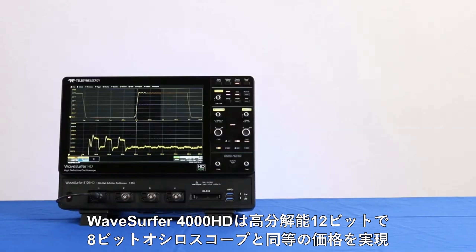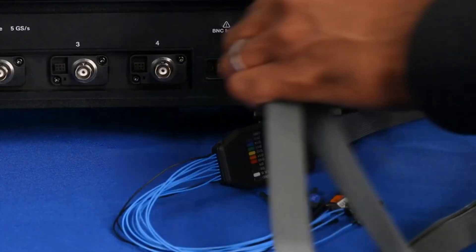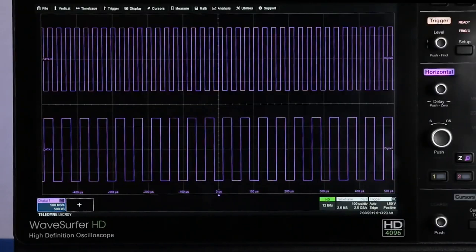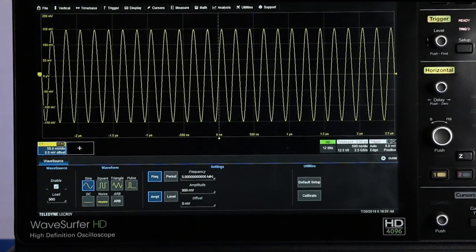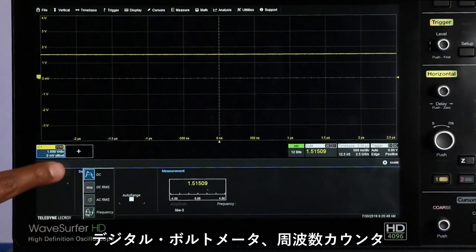WaveSurfer 4000HD is a 12-bit oscilloscope for the price of 8 bits and has 6 instruments rolled into one: an oscilloscope, an MSO with 16 digital inputs, an arbitrary waveform generator, a digital voltmeter, and a frequency counter.